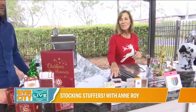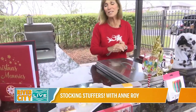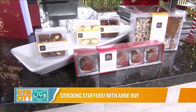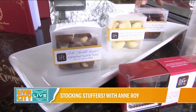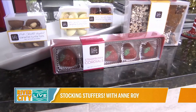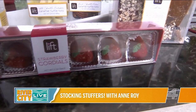Next we have chocolates, because you can't go wrong with chocolates in the stocking. This is Lyft Chocolates — all handmade chocolates made by a veteran in really small batches. You can see all the different varieties: chocolates and nuts, toffee, and strawberry cordials.